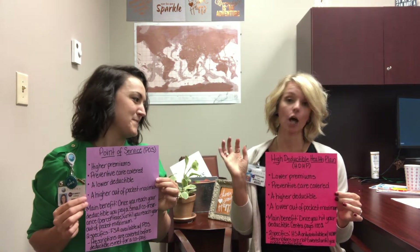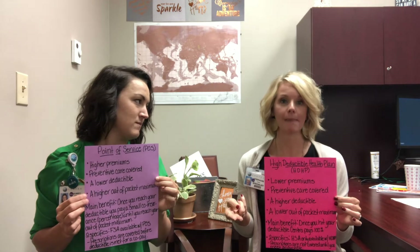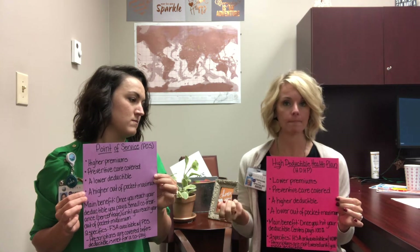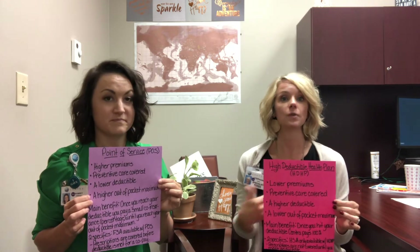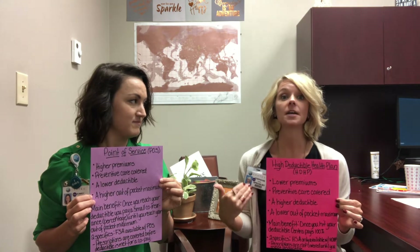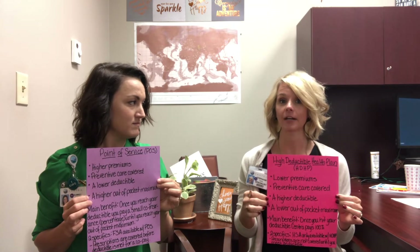Looking at the HDHP, it has a lower out-of-pocket maximum. Essentially, your deductible and your out-of-pocket maximum are the same — they're one and the same. The main point for the High Deductible Health Plan is the fact that once I reach my deductible, I do not pay anything beyond that. Centra, or PCHP, then covers 100% after that.